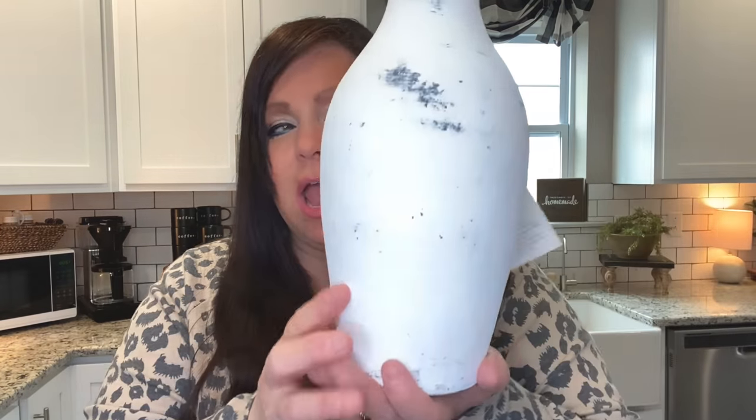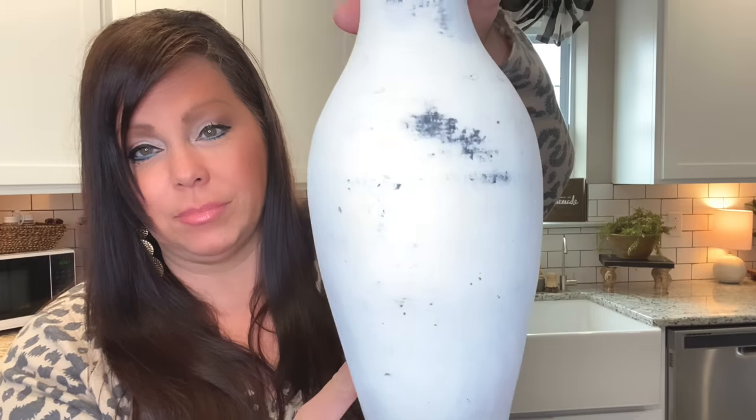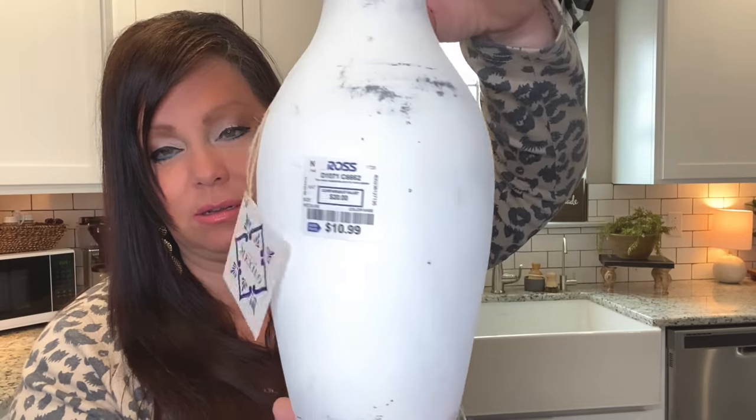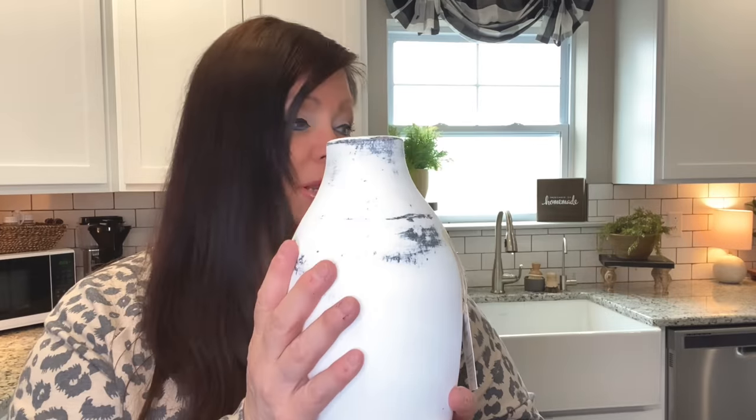I've been on the hunt for rustic vases and then I found this one — it was only $10.99. It's distressed and really pretty. I'm going to do something with this for spring.